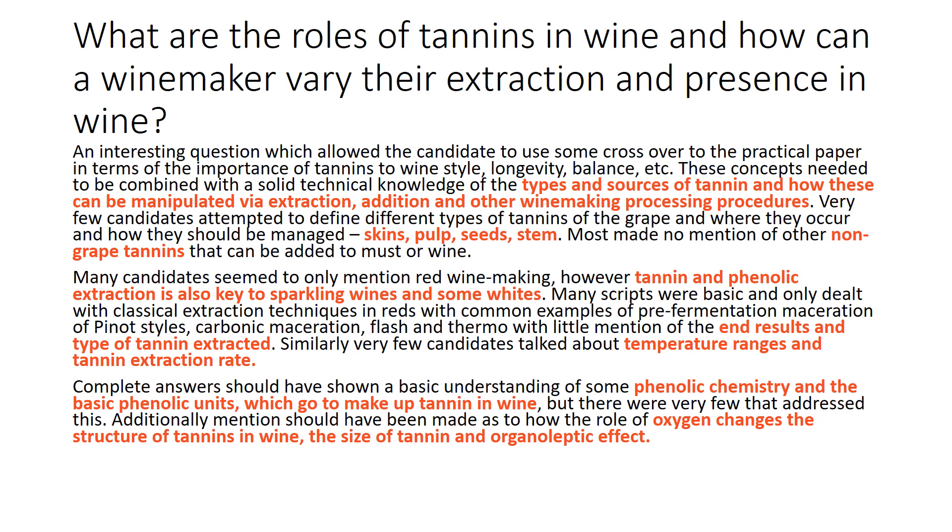Complete answers should have shown a basic understanding of some phenolic chemistry and the basic phenolic units which go to make up a tannin in wine, and there were very few that addressed this. Mention should also have been made as to how the role of oxygen changes the structure of tannins in wine, the size of tannin, and organoleptic effect. I've highlighted some things in red for us to go back to in a little bit.